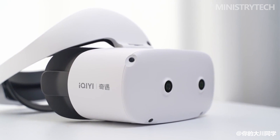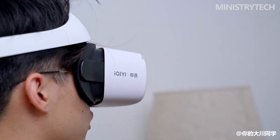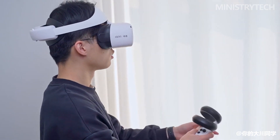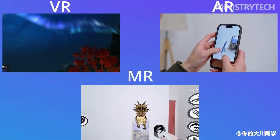Recently, Akiyi launched a new product called the Akiyi Mix VR All-in-One Headset. The "Mix" in the product name successfully piqued my interest. According to the official introduction, the full name of Mix VR is Mix Virtual Reality — MR for short. The Akiyi Mix aims to realize MR functionality through binocular full-color video see-through (VST) technology.